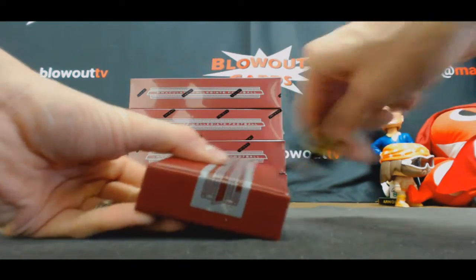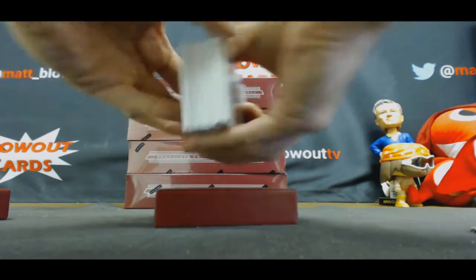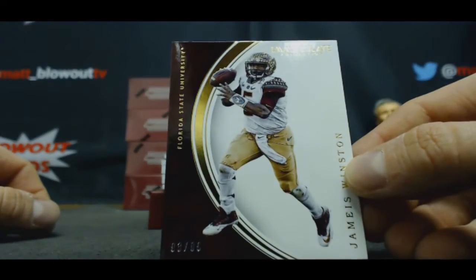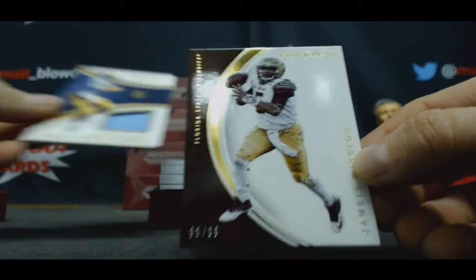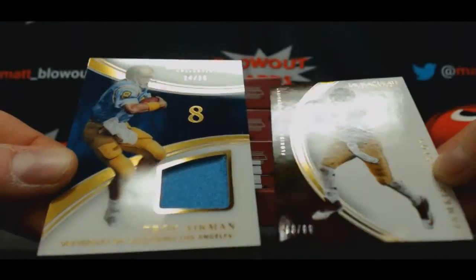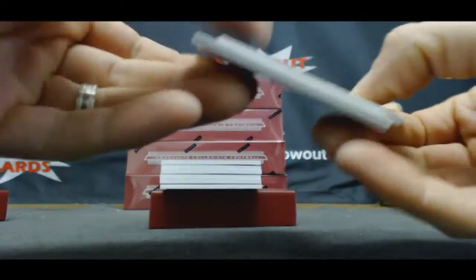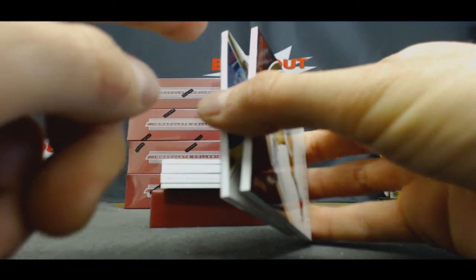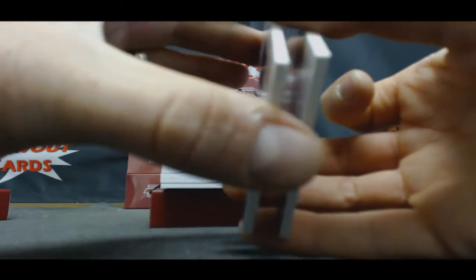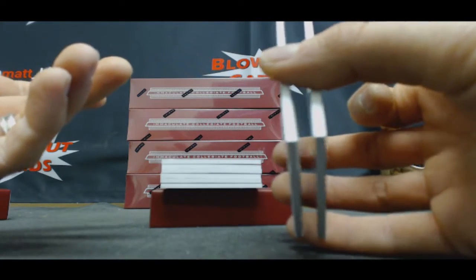Alright, tin number one. Start off with the base of Jameis Winston to 99. I'll show you the difference in the acetate — it's kind of hard to tell. It's got like a shinier coat to it. The card's actually a little bit thicker. It's almost like a dark, dark layer. If you look at the back of the card, you can see there's like an extra layer, like a protective layer. It's almost like a grey finish to it.